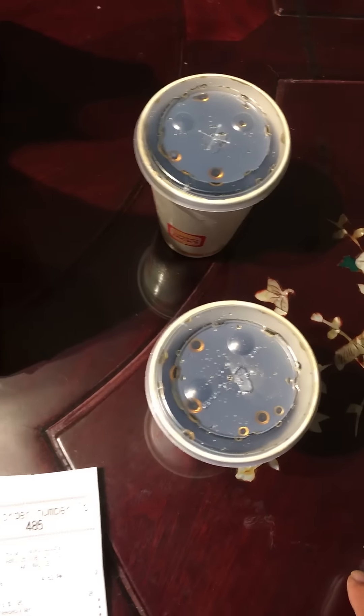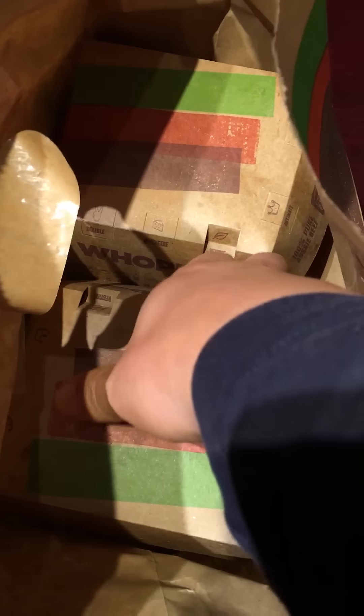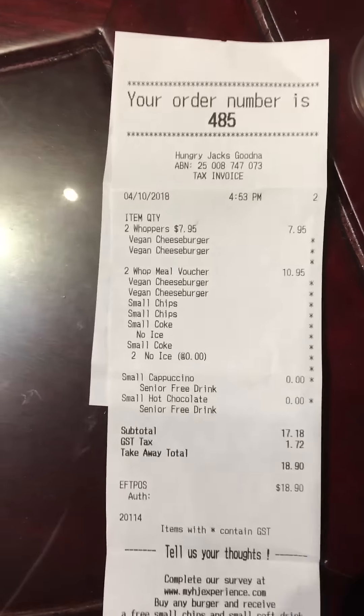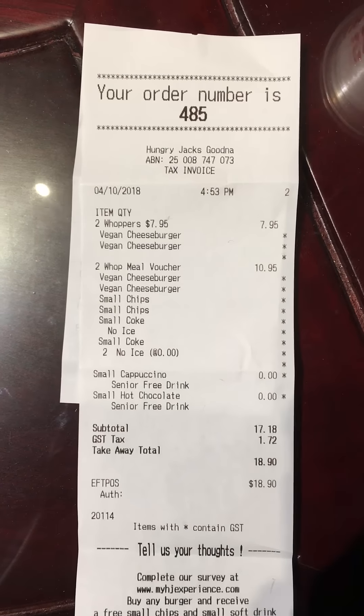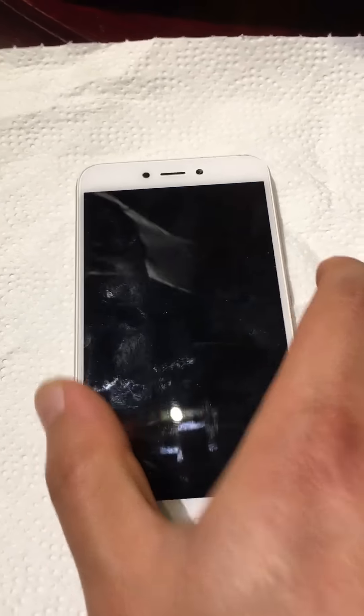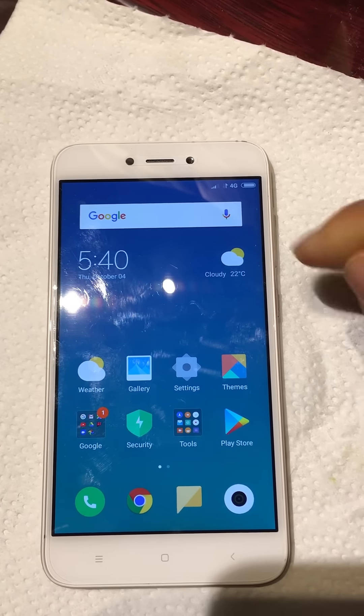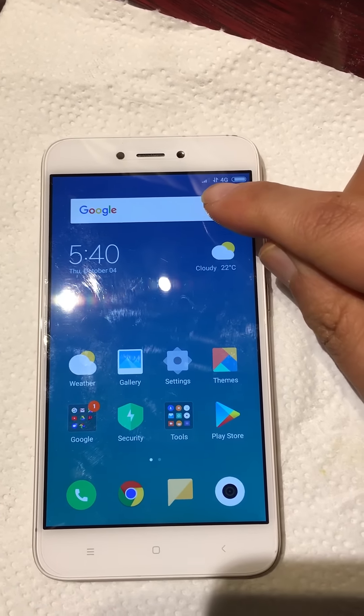So you can see I have the goods here - I've got the two Cokes and the two small fries, as well as the four vegan cheeseburgers, which I'll show you in a second. There's the receipt to prove it, and now I'm going to show you on the phone how to get the voucher.